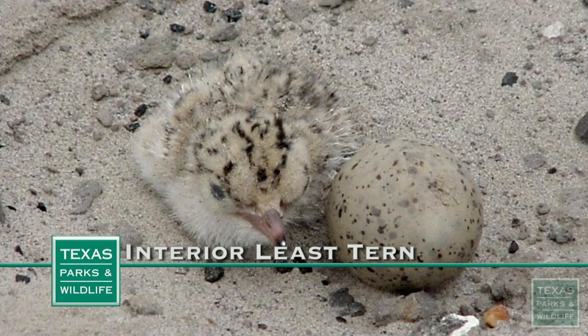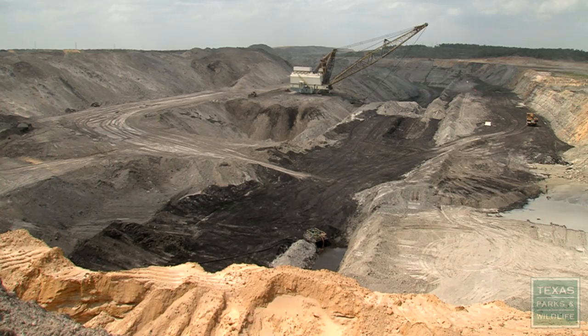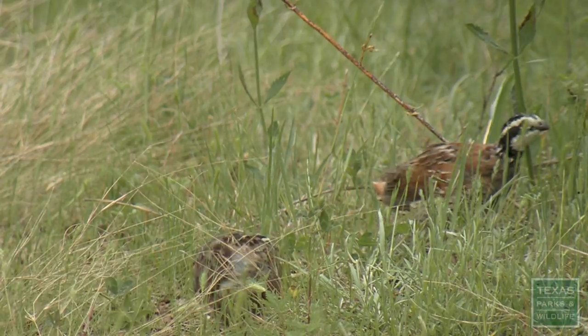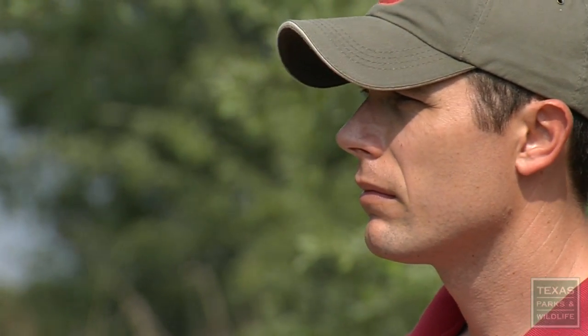And here is where the endangered interior least tern lays its eggs. Once we've identified locations of these birds, we buffer these areas away from our operations. Grassland restoration benefits a variety of birds, including quail. Quail populations throughout Texas are on the decline, and in this area some people even believe them to be extinct.